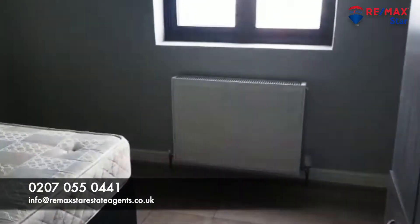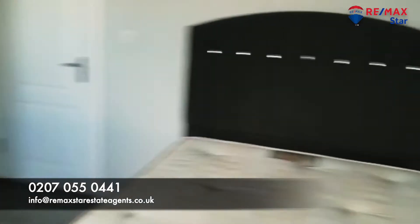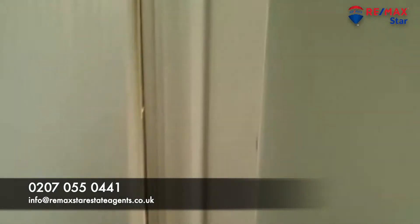That's another double bedroom — very good size. It's furnished right now.